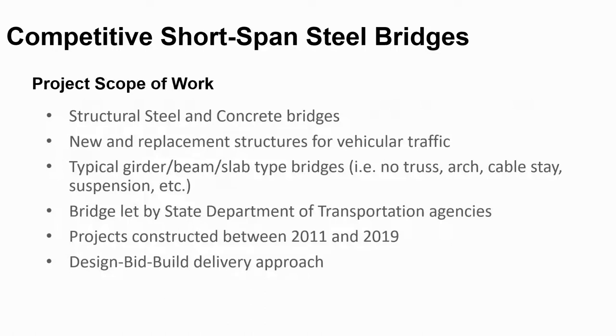The project scope was to look at new and replacement vehicular bridges. The study only looked at typical bridges — no trusses, no arches, no cable stay, no suspension bridges, and no widenings. It covered a period from as early as 2011 to the second quarter of 2019. Only design-bid-build projects by state DOTs were included, so no alternate delivery projects like design-build or CMGCs, which are typically let as lump sum.